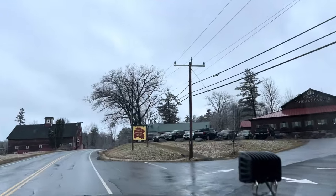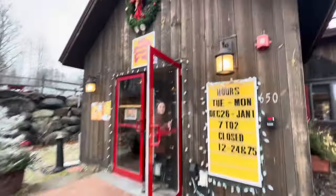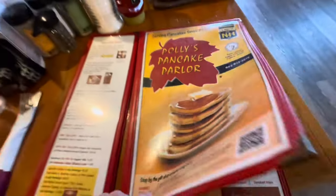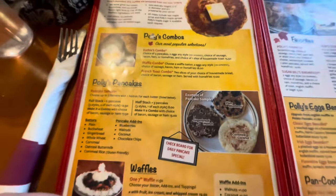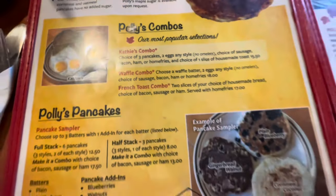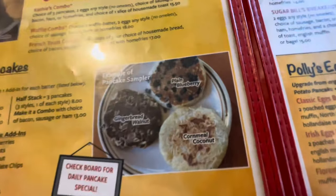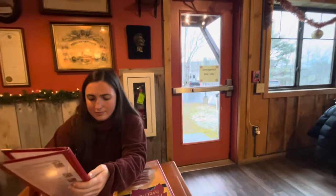Here we are at Polly's — it doesn't look as busy as last time we were here. I think we're both going to get the Cathy's Combo. The special today isn't a batter but it is butterscotch chips — I haven't decided what I'm going to get for pancakes yet. It's cool that they have an FAQ sheet and apparently it's still run by the same family. We can actually see the truck camper from here.